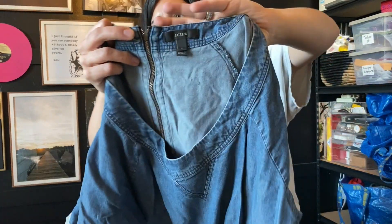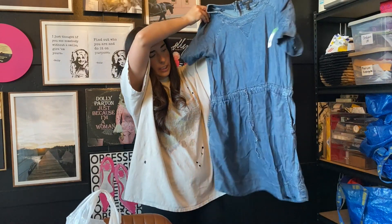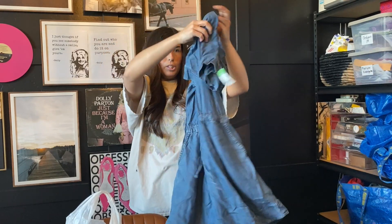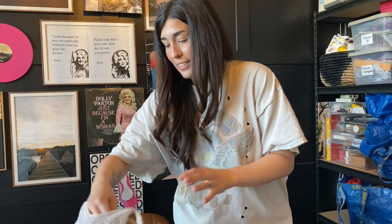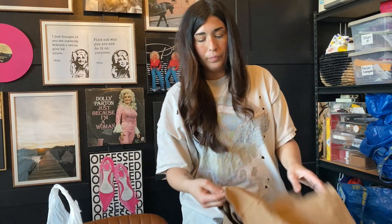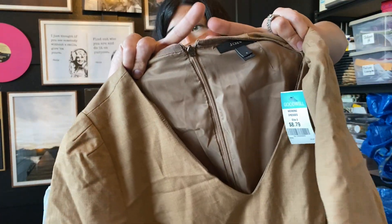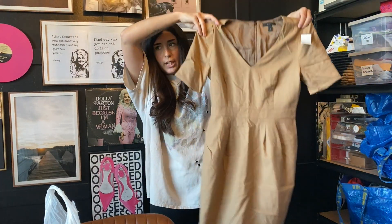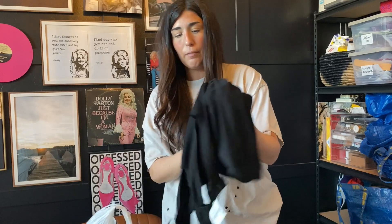Next up we have this J.Crew size large chambray t-shirt dress. Chambray never goes out of style — always cute. J.Crew is the best. So excited to have found all these J.Crew dresses. I love selling J.Crew and I love selling dresses. The next item I found was this J.Crew linen blend size 6 workwear dress — so cute, such a pretty color, in perfect condition, literally looks like it's never been worn.